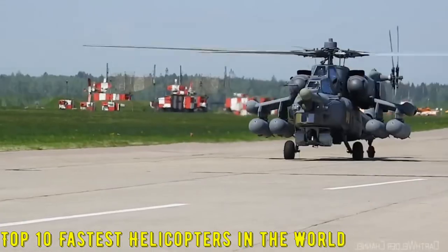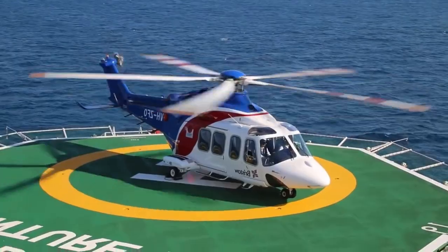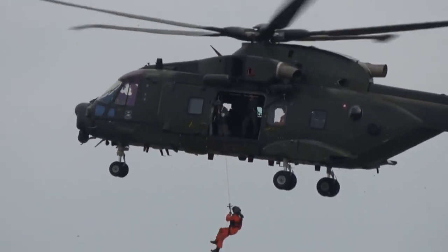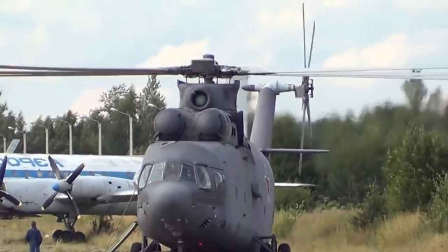Aircraft propelled by a rotor can actually surprise the observer with their own speed characteristics. Today, helicopters are used for both military and peaceful purposes, and each of them has its own characteristics. Which helicopters are the fastest?